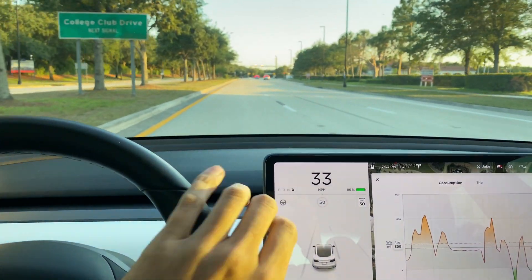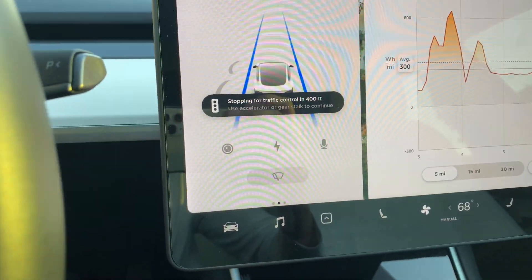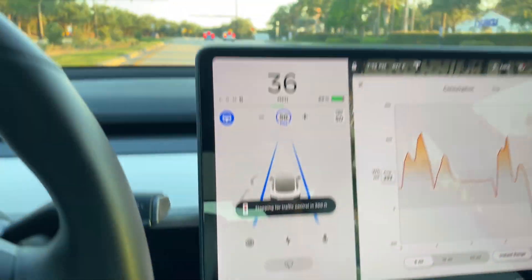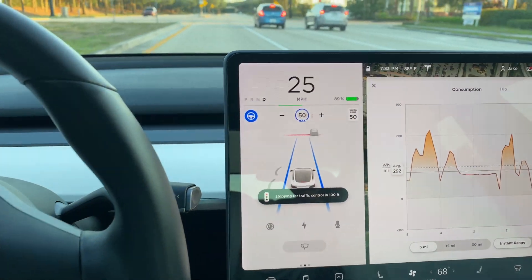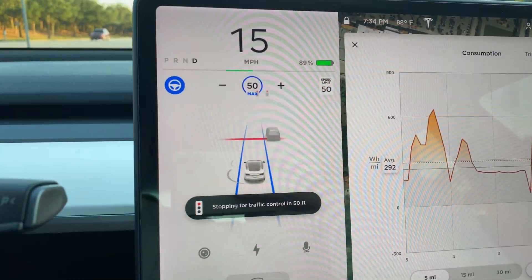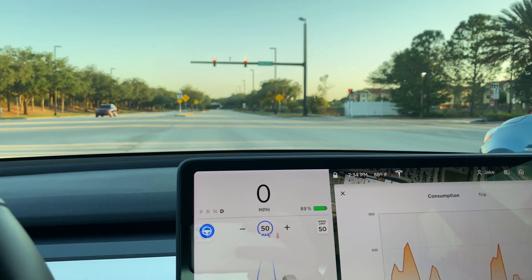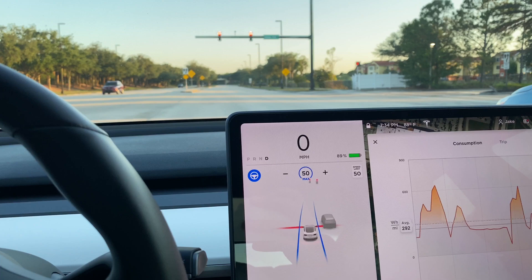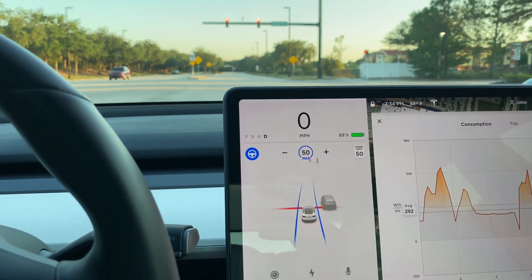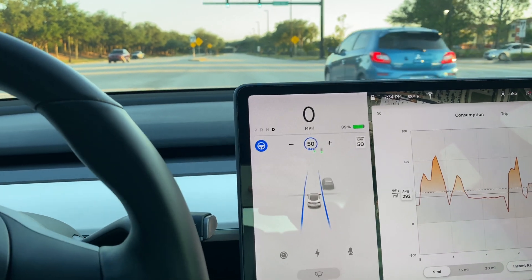So we're going to a stoplight here. I put autopilot on, and it already says 'stopping for traffic, 300 feet.' It read it right away. There it goes — stops literally right at the line. When it turns green, it's not going to go automatically. I need to either hit the gas or the stalk, and then it'll go.